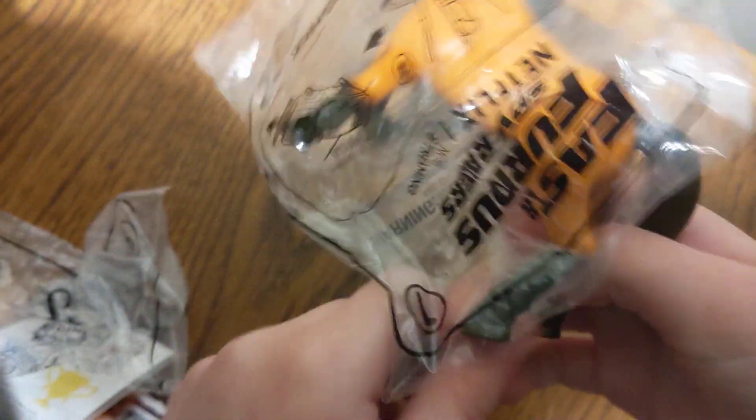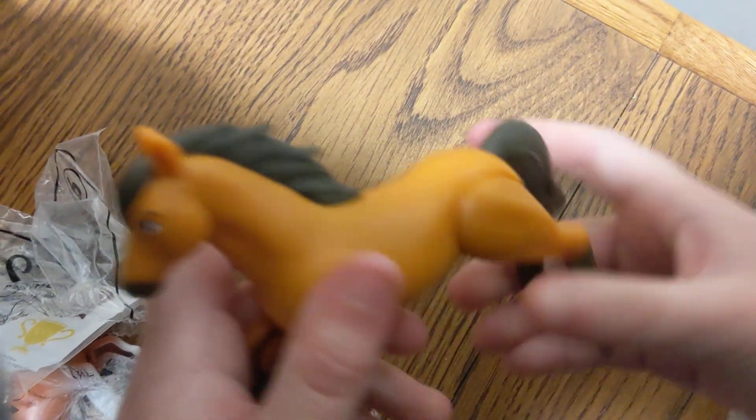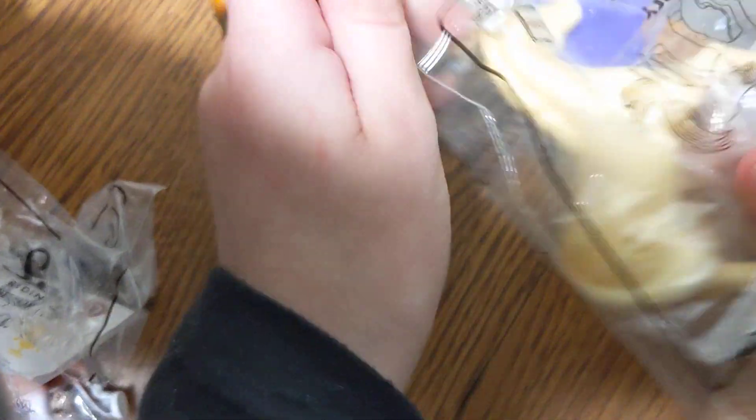Number one in the set is Spirit. We're going to open this up and have a look. And there's Spirit. You can rotate her tail, and the lights move. It goes up and down. And there it is everyone — it's Spirit.